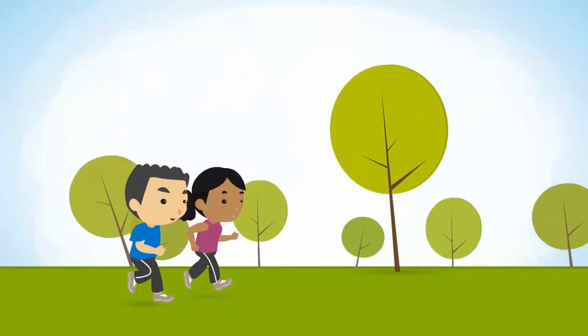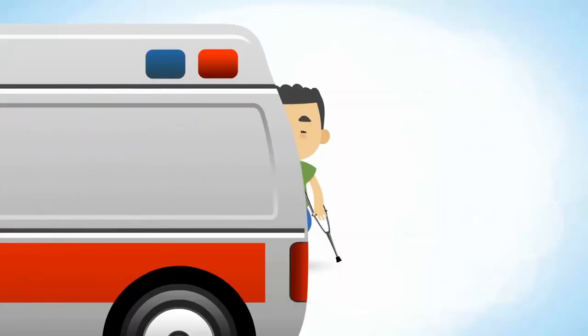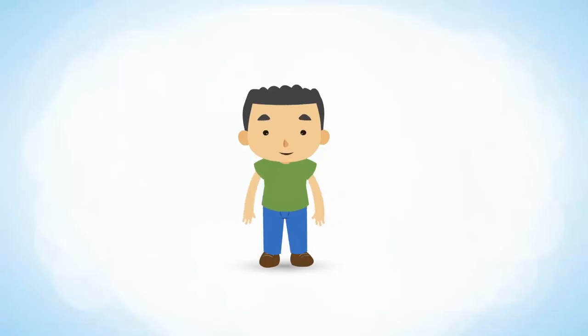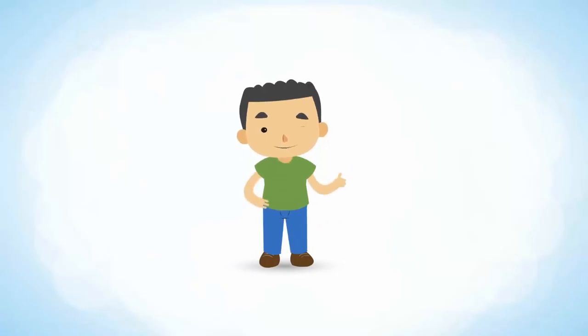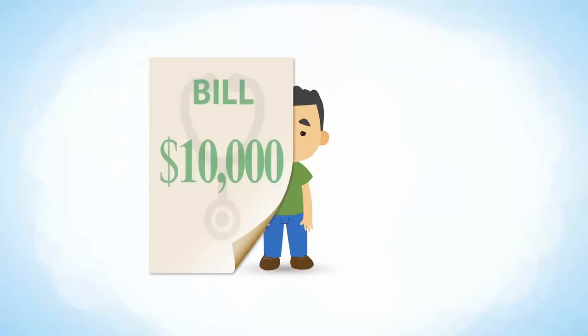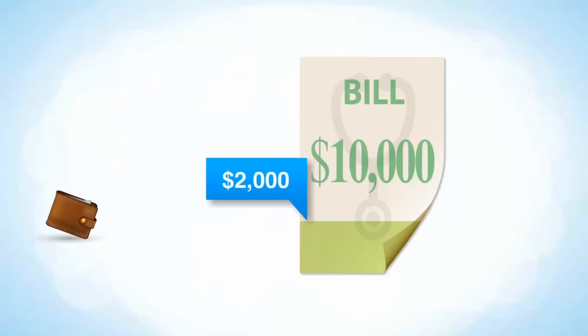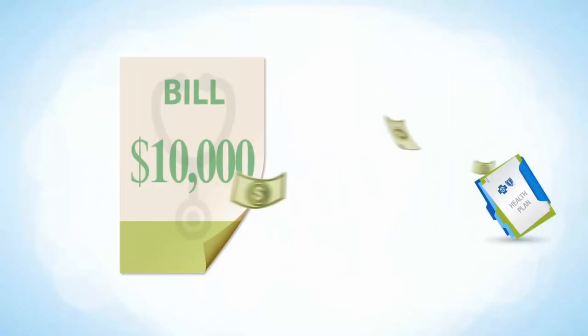Let me give you an example. Say you go for a jog and you trip. It happens. But this time you break an ankle — an ambulance ride, surgery, and some physical therapy later, you're feeling better. But you now have a $10,000 hospital bill. Let's say your deductible is $2,000. That means you have to pay $2,000 out of your own pocket before your insurance coverage kicks in.